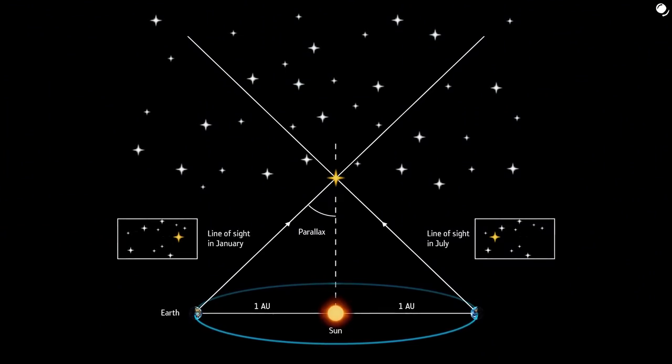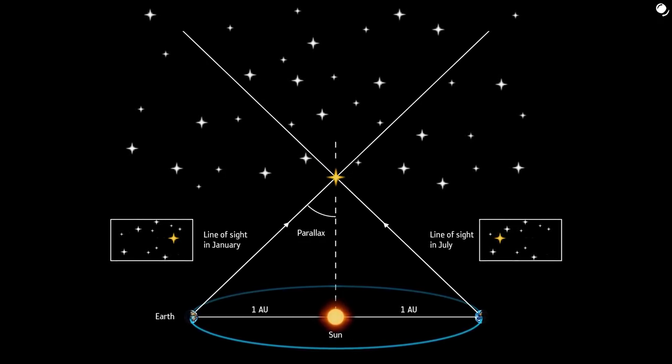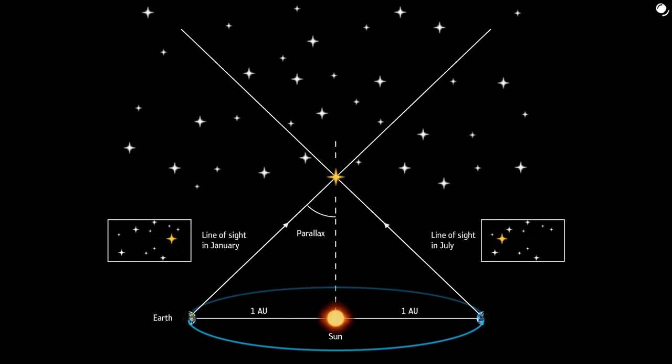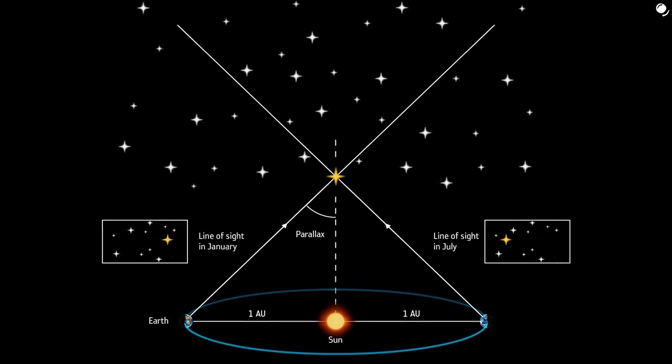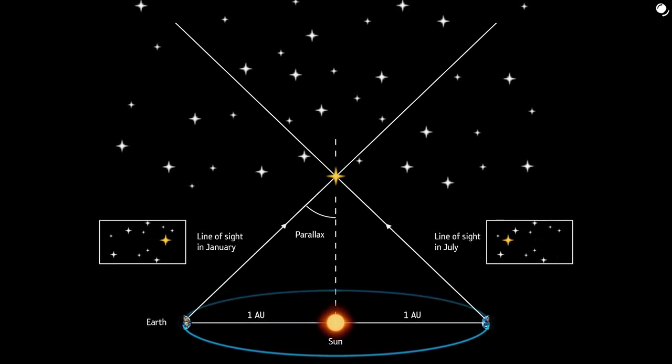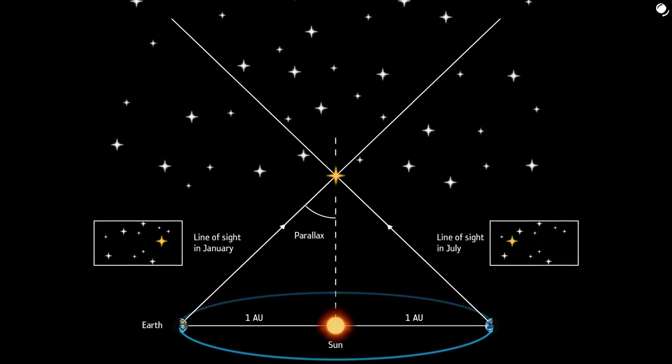By observing the same object from distant points in space, knowing the distance between them and angles, we can calculate the distance to the object. The widest available baseline is the orbit of Earth. In this way, we can measure the distance to stars within certain limits, because at one point the parallax effect becomes too small to be useful. That's why astronomers use not just one method, but rather a combination of them.